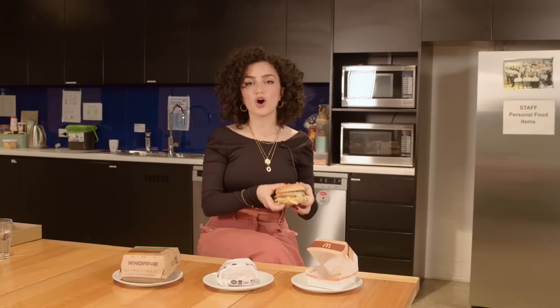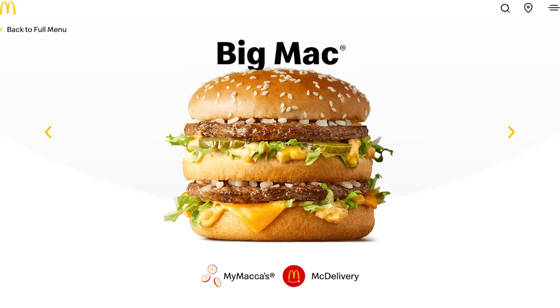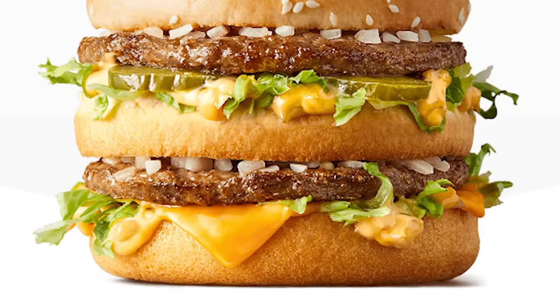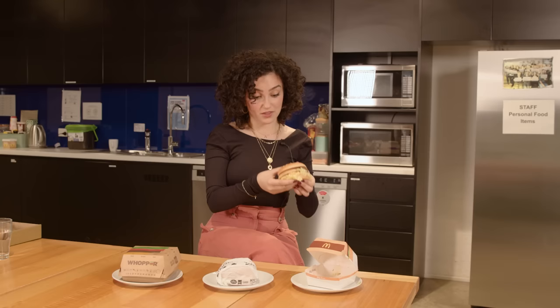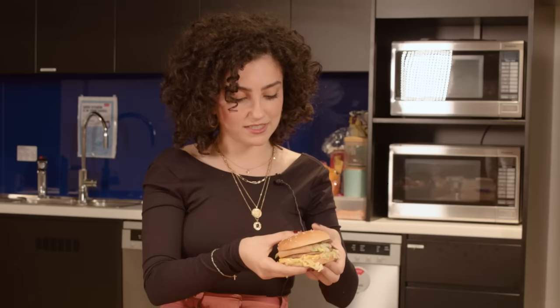First up, the McDonald's Big Mac. On the McDonald's website, it looks like a double-decker burger with two juicy meat patties extending over the side of a fluffy looking bun. At least two pickles are there with crisp iceberg lettuce, diced onion and unnaturally yellow cheese oozing over the edges.